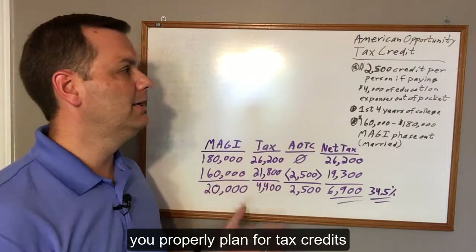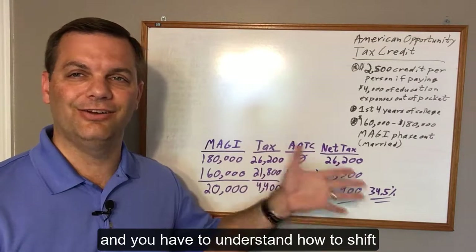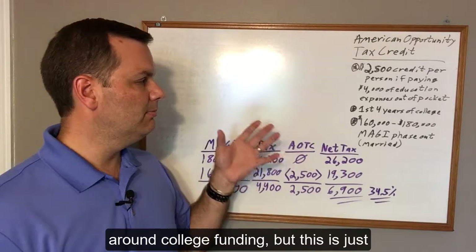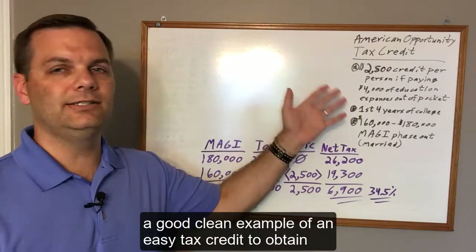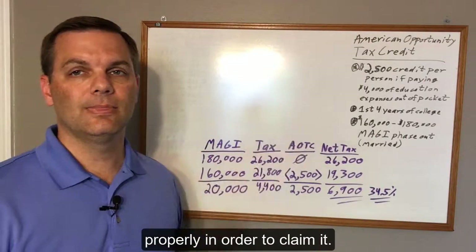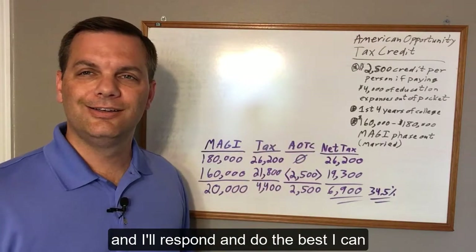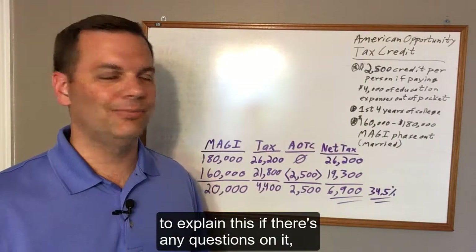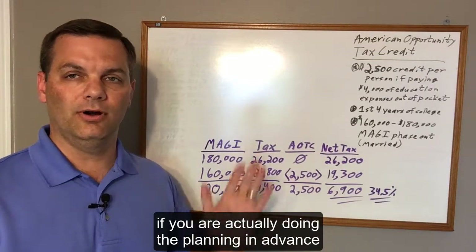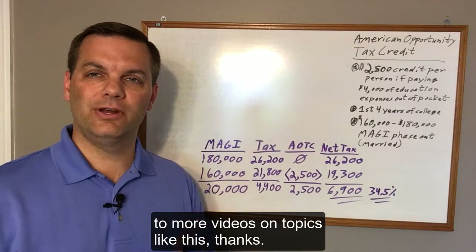This is how you properly plan for tax credits when you have a child going through college or coming up quickly on college — you have to understand how to shift some income around. There's a lot of other tax planning you can do around college funding, but this is a clean example of an easy tax credit to obtain if you monitor your income and do everything properly to claim it. I hope this helps. If you have any questions, definitely reach out or leave me a note. This is a very easy tax planning example that can get you a ton of benefit if you're doing the planning in advance and understanding the mechanics. Thanks for watching — look forward to more videos on topics like this!